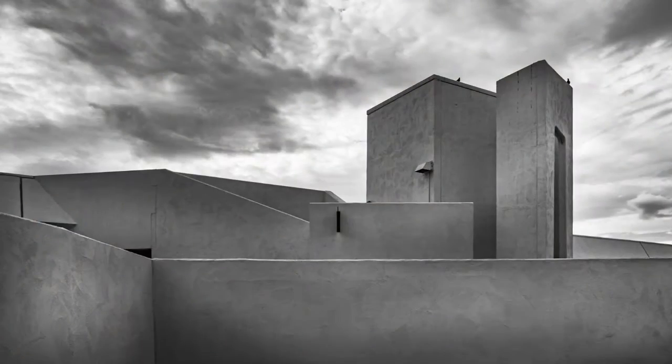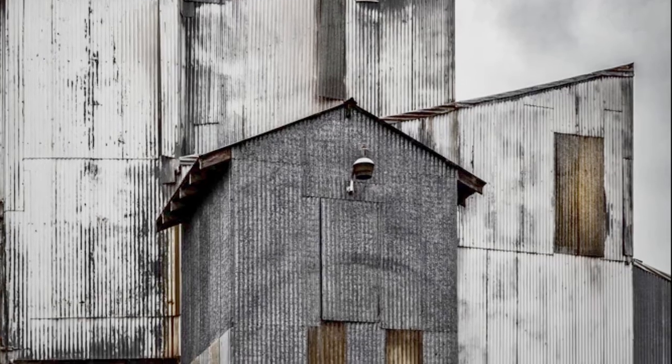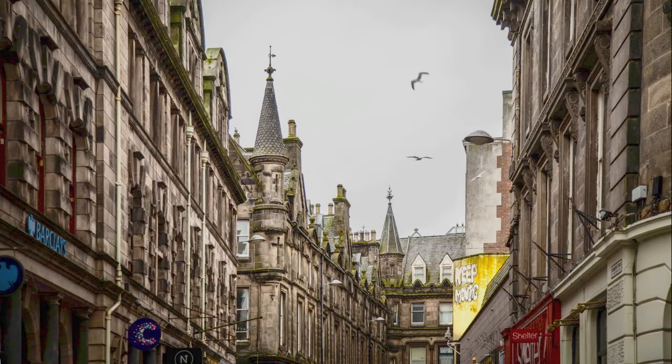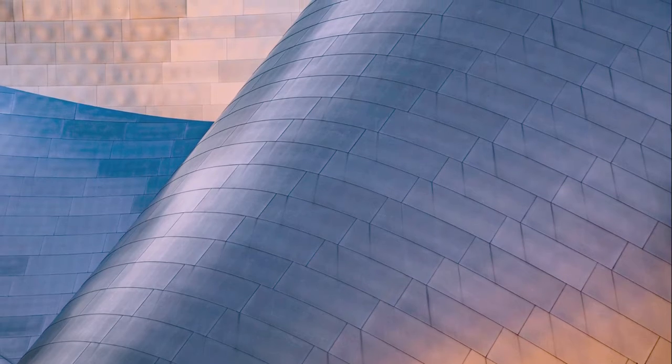I wanted to talk to you today about my photography and what draws me to the image that I decide to take. For as long as I can remember I have been interested in structures. There's something to me that's very dynamic and expressive of our humanity in the construction of buildings. The shadow and the light play, the angles and lines — I'm drawn to that especially.